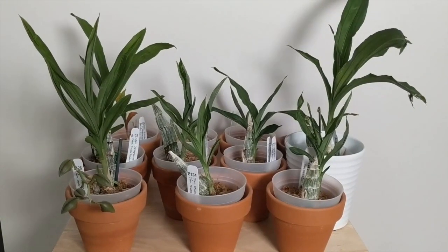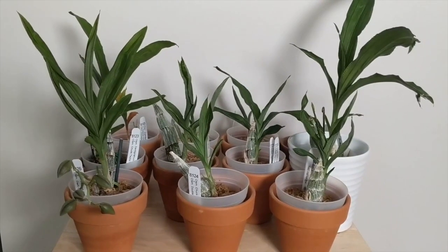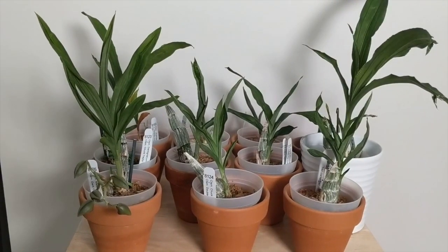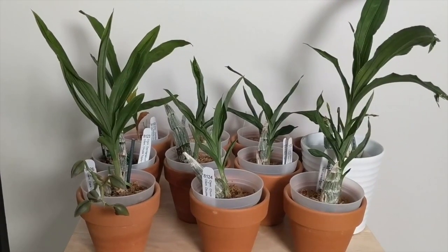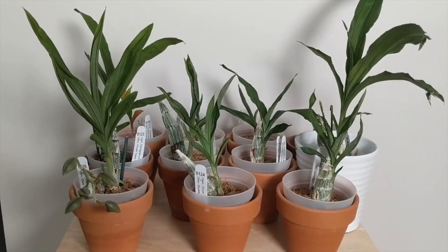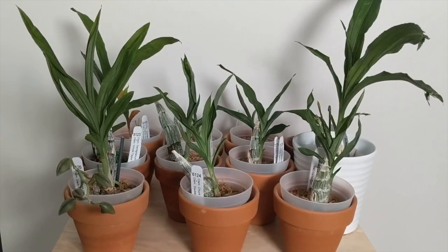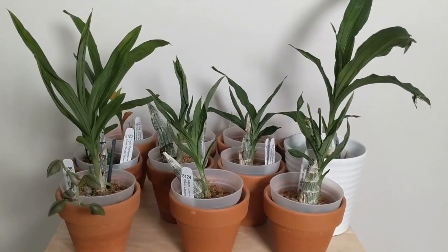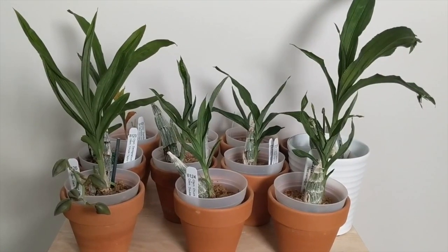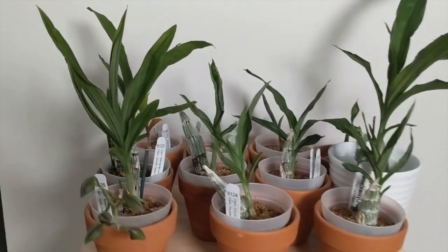Let me show you how the rest of my catasetum orchids are doing. Everything is pretty much in active growth with the exception of the ones I showed you in my last video. I've got four that are a little bit slow to get started in the season and have some issues. However, the rest of the catasetums are in full active growth — they're pushing out new leaves and starting to fatten up their bulbs.